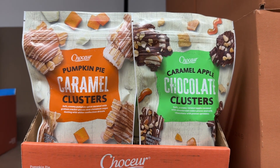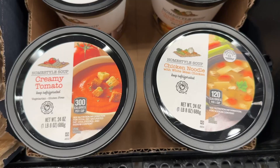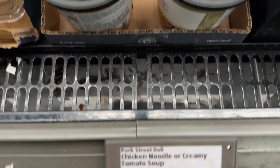These clusters are so good. The pumpkin pie one is definitely rated a little bit better, but they are both delicious. They have their soups now — the creamy tomato and the chicken noodle are back in stock.